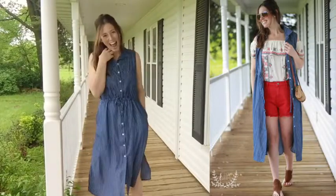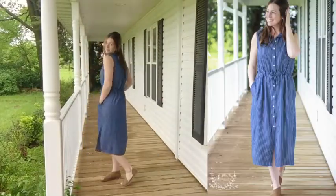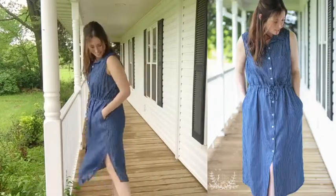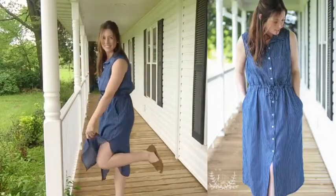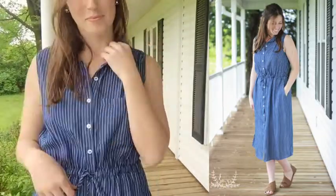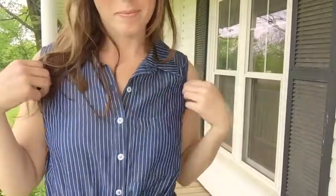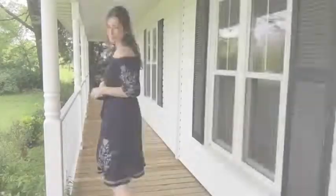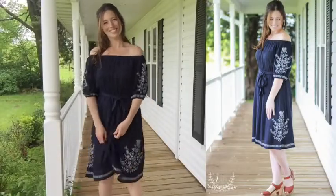Remember that pinstripe vest I mentioned earlier? Mind blown — it's actually a dress too! How cute is this? It's a button-front sleeveless shirt dress with a drawstring waist and pockets. I'm absolutely loving the length on this one. It's good for every day, good for church, good for work — layer it up, wear it into the fall. It's going to be amazing.